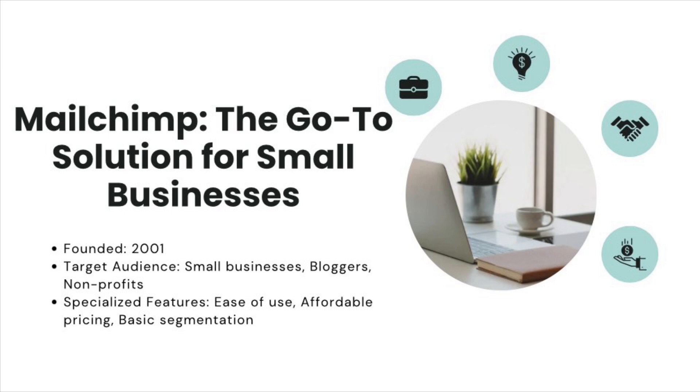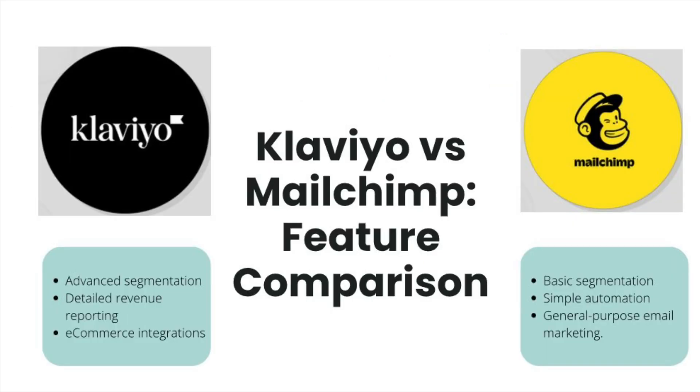So right away, you can see the difference: MailChimp is general purpose, Klaviyo is e-commerce focused. Now let's dive into how these two platforms stack up against each other feature-wise.